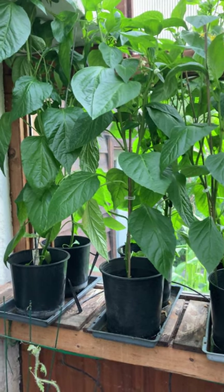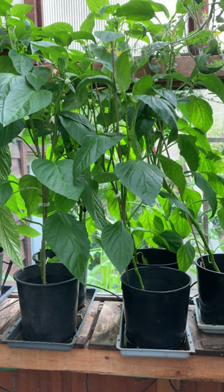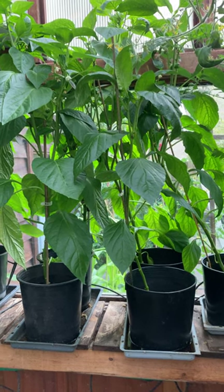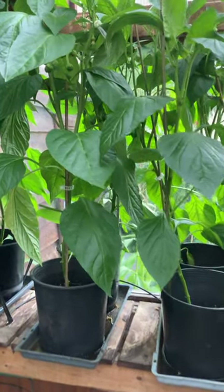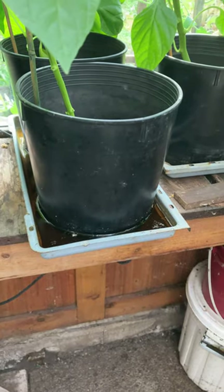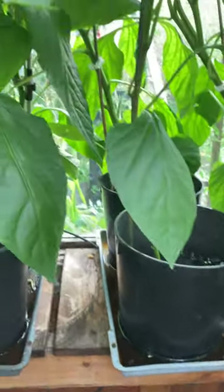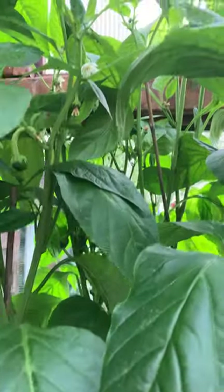My pepper plants here in the greenhouse are a bit late, but they have been growing very well in their containers. There are trays underneath to keep them well watered, and if we have a look, we're actually getting flowers.